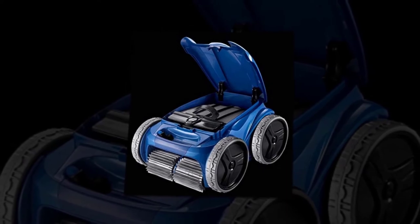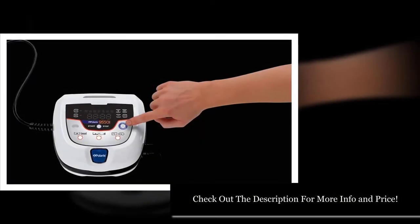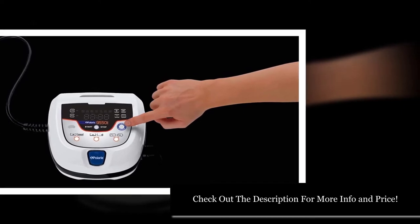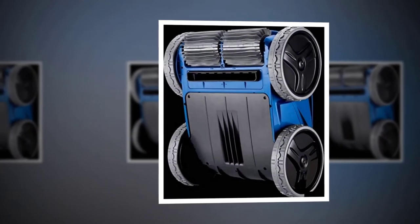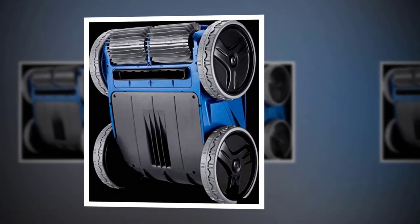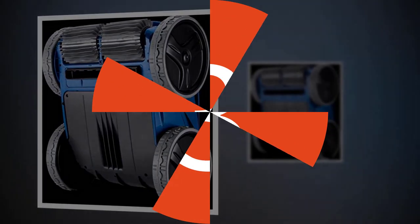The only problem is it's not great with fine dirt. In some places that will never be a problem, and in others you'll have to put up extra money to get a fine dirt filter to get your pool clean. Overall, this is a great model, and it could take first place if the fine dirt filter were included.